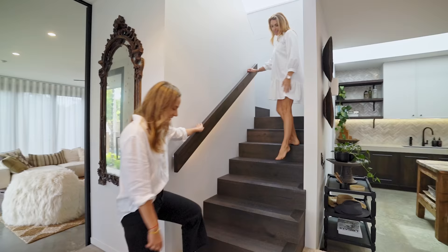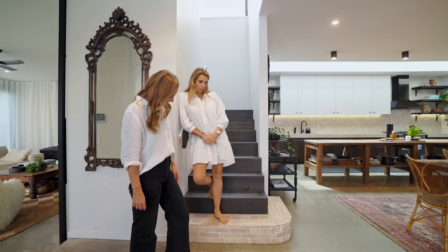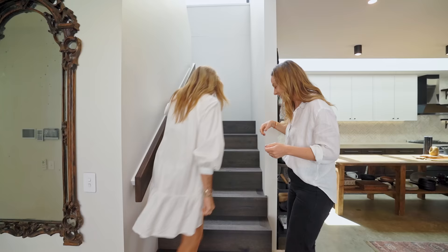One of the things I do a lot is repetition of material, and that for me is what creates that cohesive feel that makes you feel calm in a home. It feels intentional from the front gate to the back. The same stone is used in the path - you keep the story going. It's an intentional story.